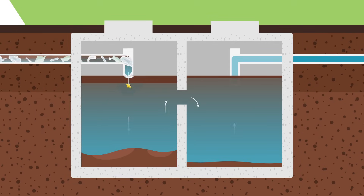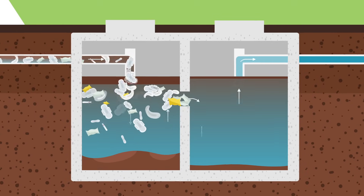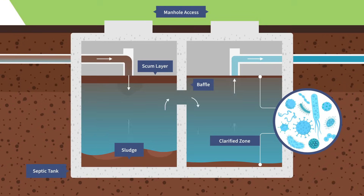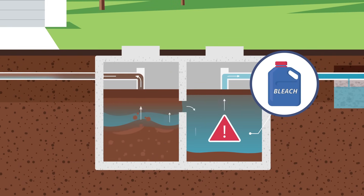However, items like wipes, feminine products, or plastics can disrupt the system, requiring more frequent cleanups to prevent backups in your home. Likewise, harsh chemicals like bleach can reduce required levels of bacteria in a healthy tank.